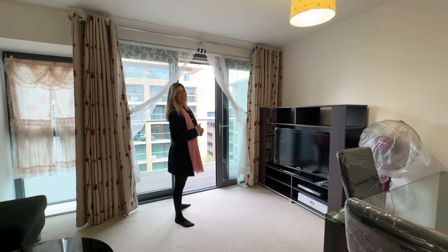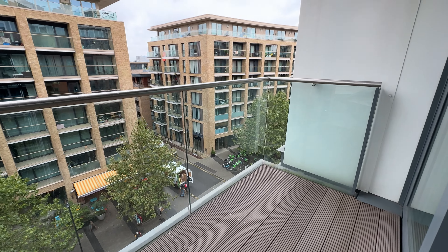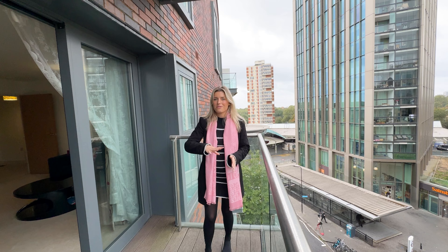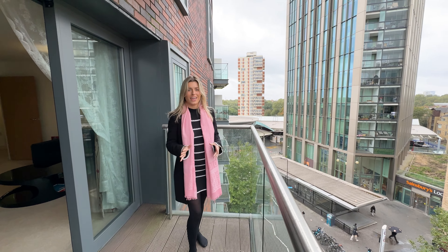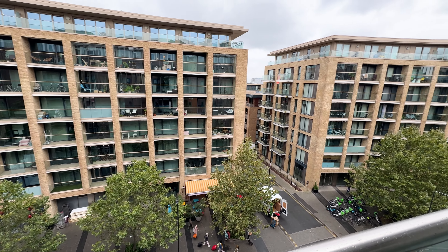Now let's check out the balcony. Outdoor space is so valuable when owning an apartment in London, especially a balcony of this size. You've got room for a table, chairs, plant pots if you want, and look how close we are to Canada Water — we are quite literally a stone's throw away. You're in a great location. You've got a Sainsbury's local over there, a brilliant restaurant over there, your concierge over there.